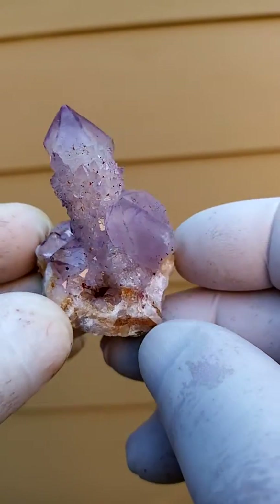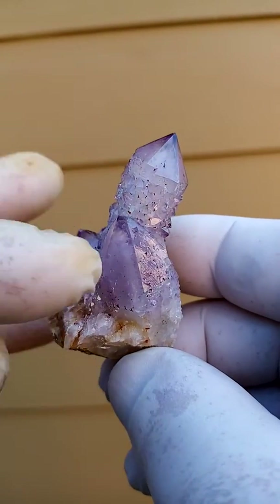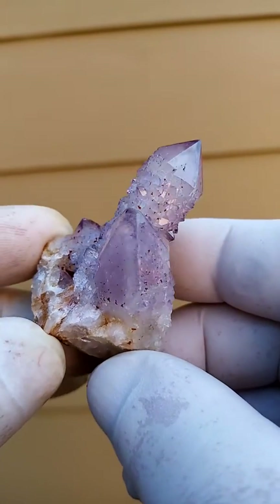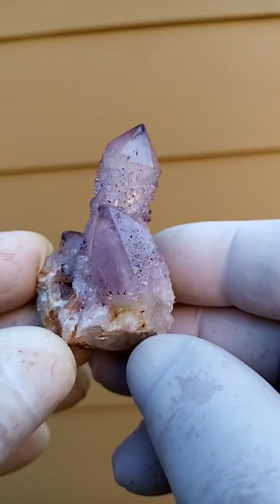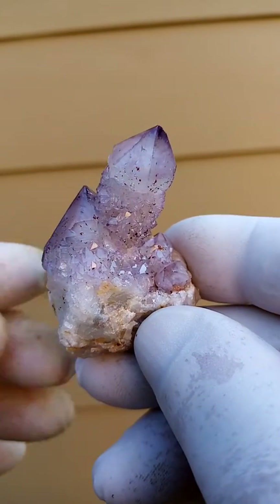Nice piece. Look at this crystal — this is what I find so interesting. I always go for the unusual, out of the ordinary. This color is unusual, plus this crystal sitting on the matrix together with these others projecting around it — I thought that was so unusual. It can be displayed all the way around.